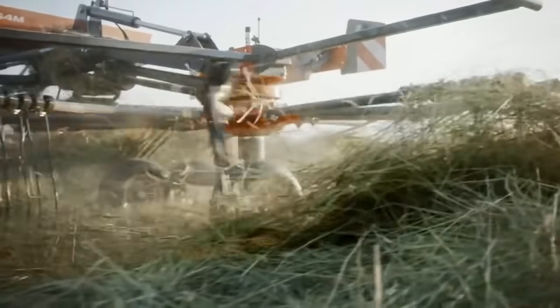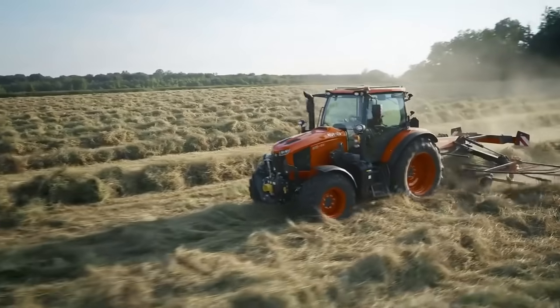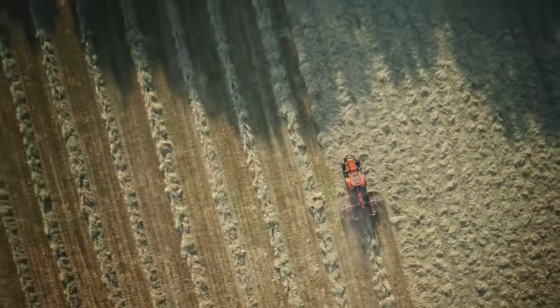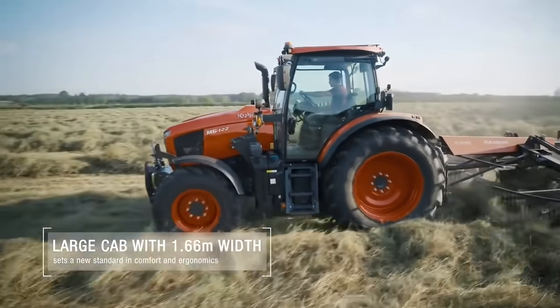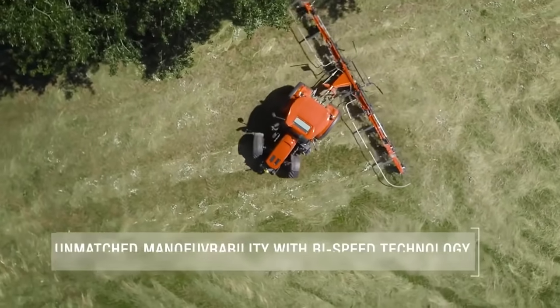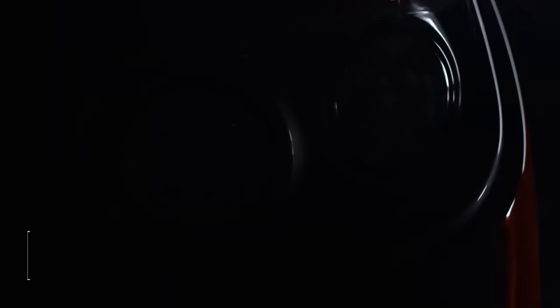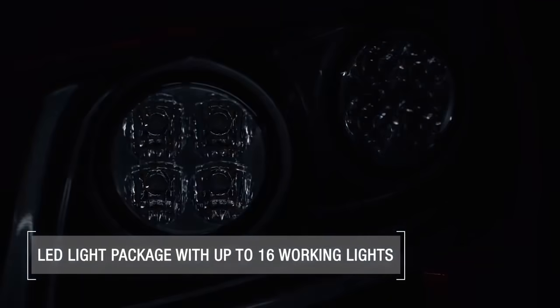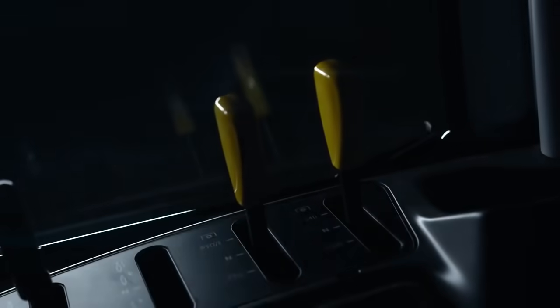For farmers, the high-capacity Kubota engine is a real advantage, as it guarantees maximum efficiency and reliability. The most powerful model, the M6142, delivers a full 142 horsepower at 1900 revolutions per minute. On top of that, the power boost feature on all models can provide an additional 20 horsepower during road applications, ideal for fast haulage journeys.